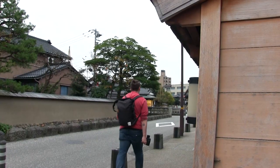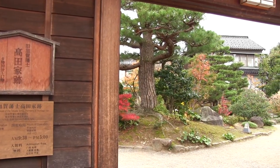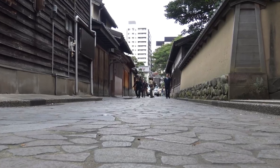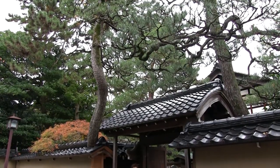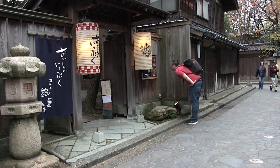Nagamachi was where a lot of samurai lived about 400 years ago during the warring states period. Kanazawa has tried its best to preserve a lot of the original samurai residences — earthen walls, narrow lanes, and water canals. Some of the houses are actually open to the public. I had the chance to go to Nomura samurai residence; if you're interested, be sure to check that out.